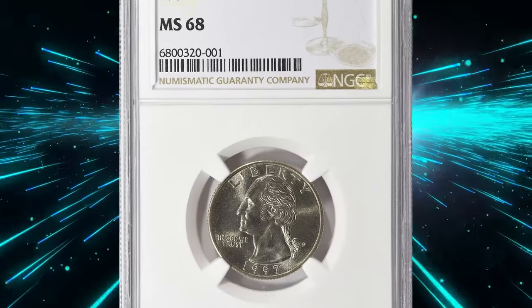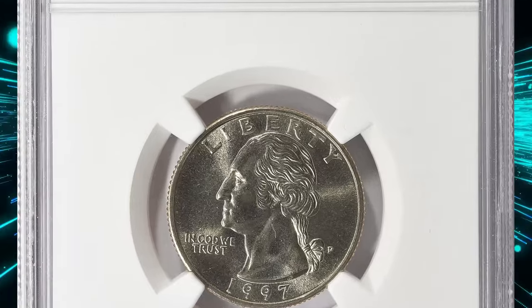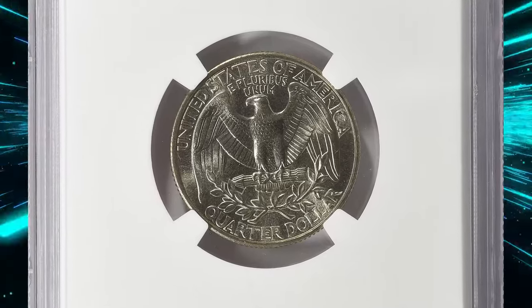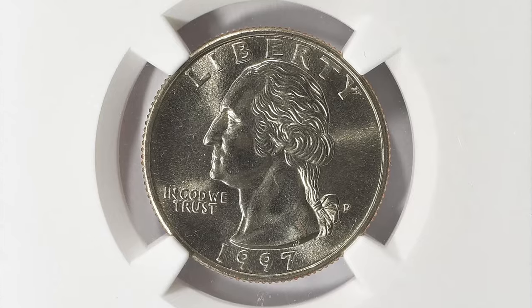As they are typically difficult to find without any wear or damage, this sale highlights the growing market for top-grade modern coins among numismatists. So next time you come across a 1997 quarter, take a closer look — you might be holding a small fortune in your hands.